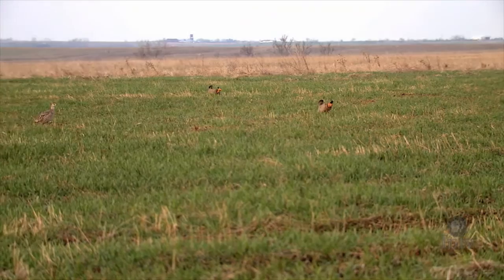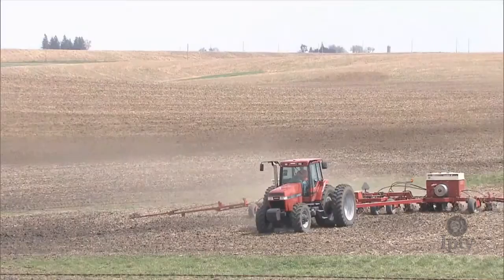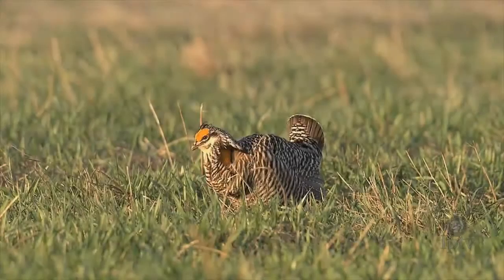Basking in an early morning glow, Iowa's prairie chickens look as vibrant as ever. But the state's tiny population is only a fraction of what it was one century ago. Homesteaders and the state's first farmers pushed the birds off their native habitat of prairie grass and cultivated the rich soil for generations of agricultural production. By the 1980s, prairie chickens had largely disappeared from Iowa's countryside.